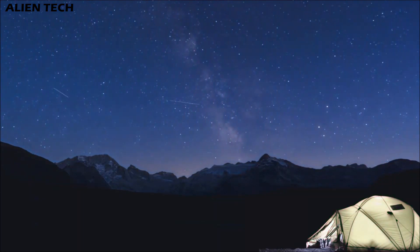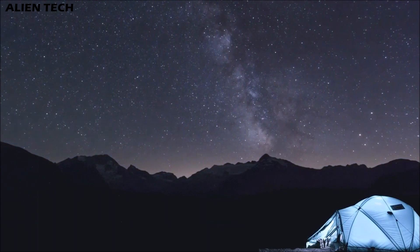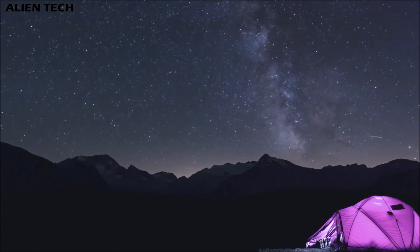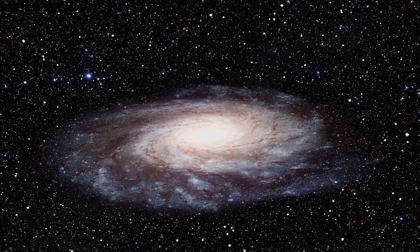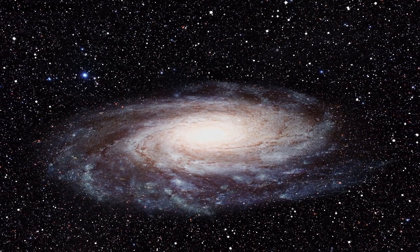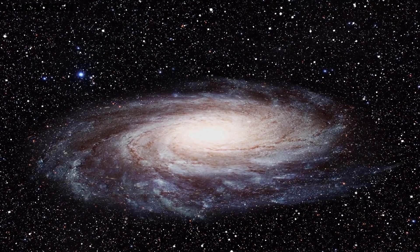Hey guys, welcome to the channel. Stargazing is a lot of fun for those who are curious about celestial objects like galaxies, star clusters, and nebulae. Picking the best telescope for deep space objects can be overwhelming. Unlike some deep sky objects, galaxies can be challenging to see — the light is spread out and often their details are faint. Galaxies are so far away that except for a few, they appear small and faint.